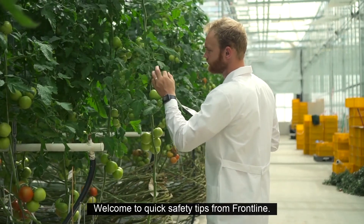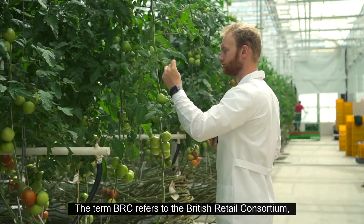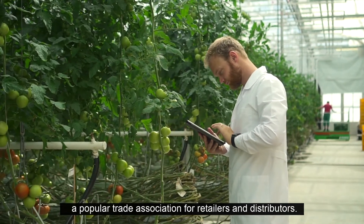Welcome to Quick Safety Tips from Frontline. The term BRC refers to the British Retail Consortium, a popular trade association for retailers and distributors.